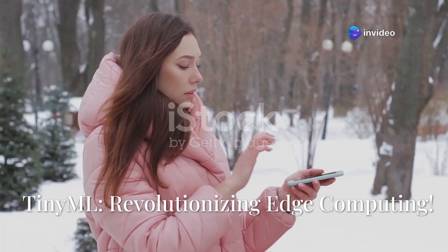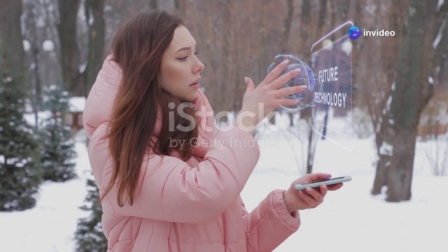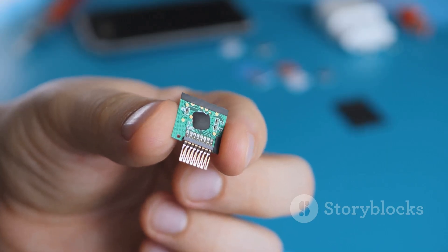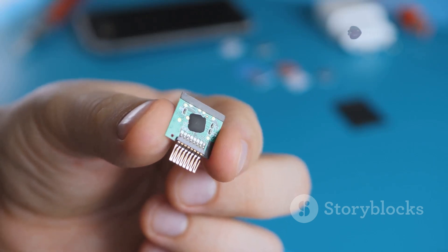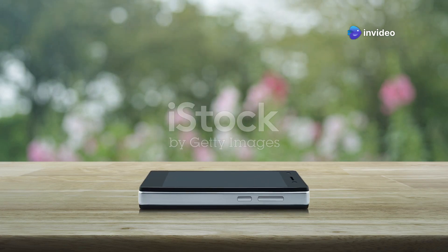Hey everyone, Marks here. Today I'm diving into something that's transforming tech as we know it: TinyML. So, what's TinyML? Simply put, it's machine learning that fits onto tiny, low-power devices like microcontrollers and sensors. Think of it as giving brains to gadgets even without a constant internet connection.